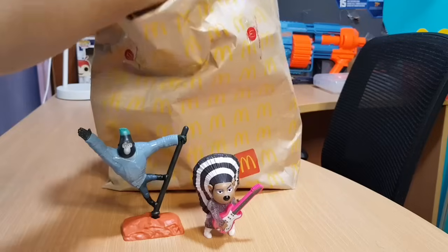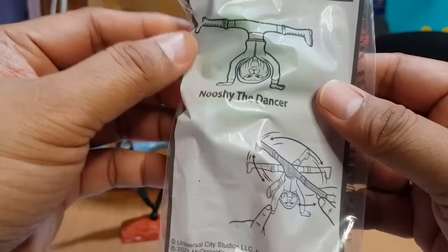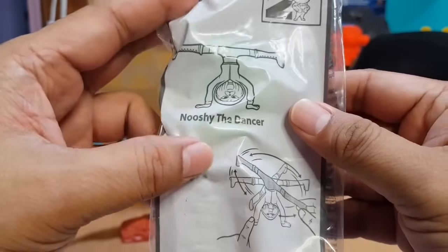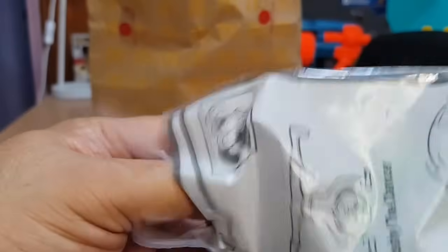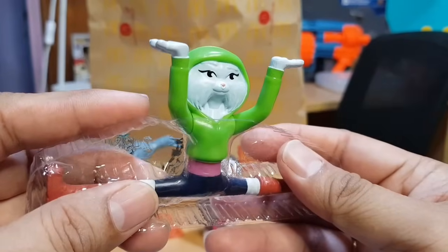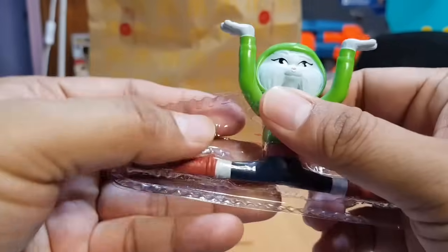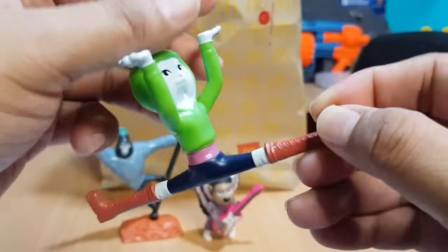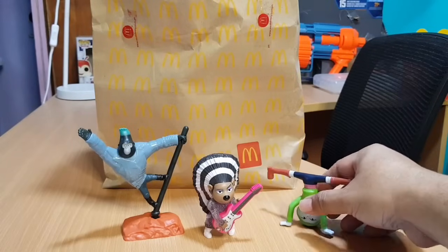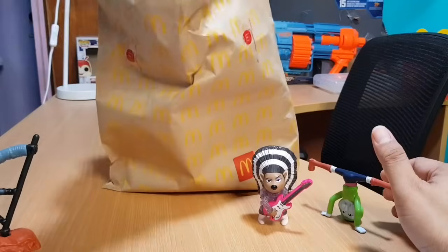Let's get another one — this is the third toy. What do we have here? Nushi the Dancer! Let's see what Nushi can do. She looks pretty as a fox. I think she can do break dancing. That's nice — let's get the fourth one.